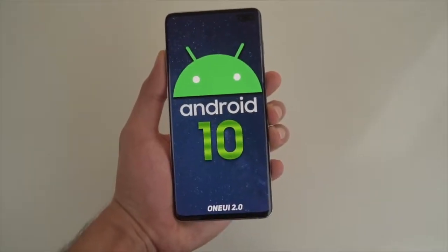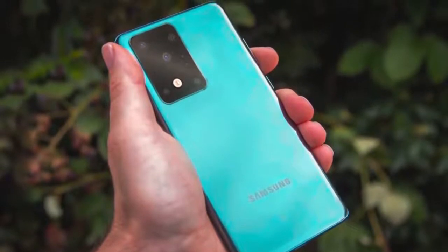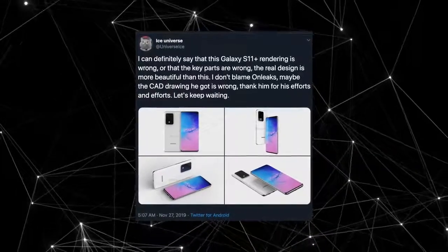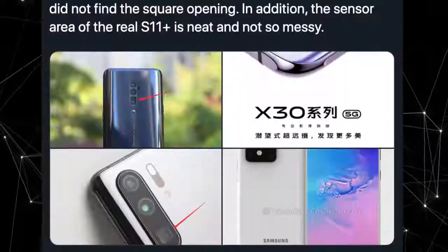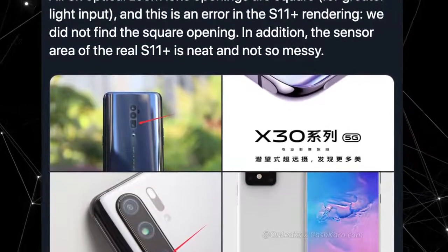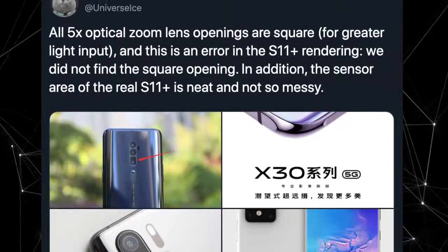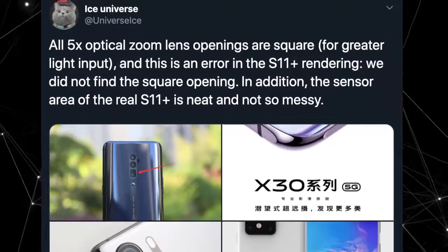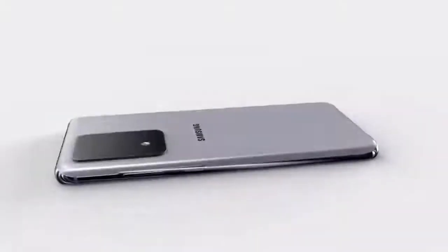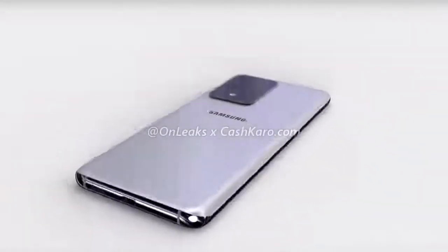I'll definitely be doing a full review video tomorrow, so make sure to subscribe for that. And lastly, the Galaxy S11 Plus — I made a video about its new design. Ice Universe says there are some errors in the CAD render from the leaks, which is kind of expected. The main issue is the arrangement of the cameras, and we can't see the 10x optical zoom implementation. The lens shape is different from what the CAD render shows, so there are some imperfections, but about 90% of the design is correct. The S11 Plus is going to be a pretty big phone with a big camera, but it might not look as bad as you think — the real thing will be much better.